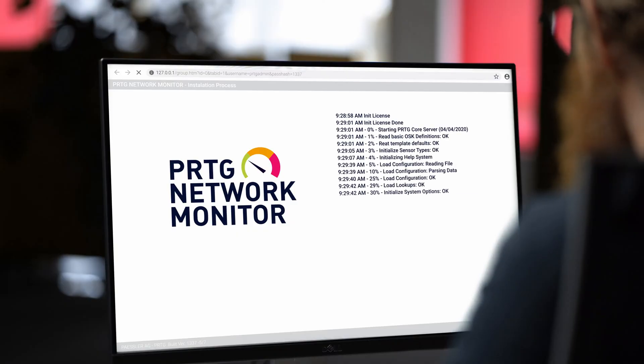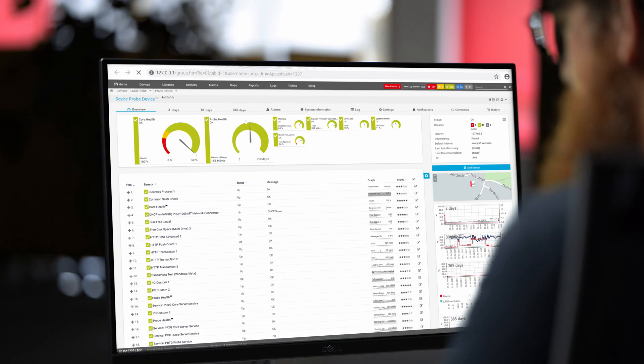Installation and initial configuration is a matter of only a few minutes. The auto discovery, with hundreds of ready-to-use pre-configured sensors, helps you to get started really quickly and easily.